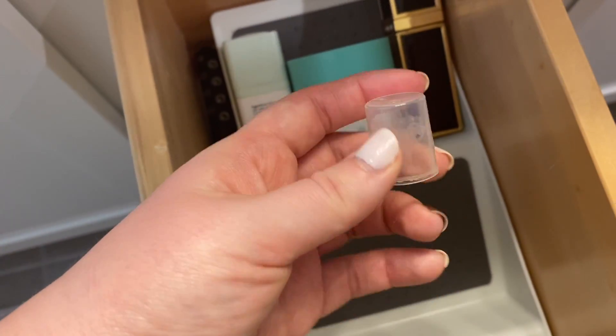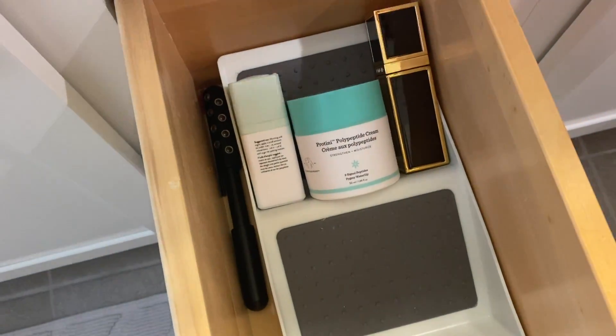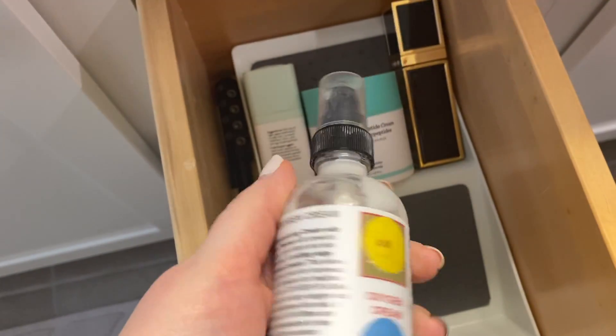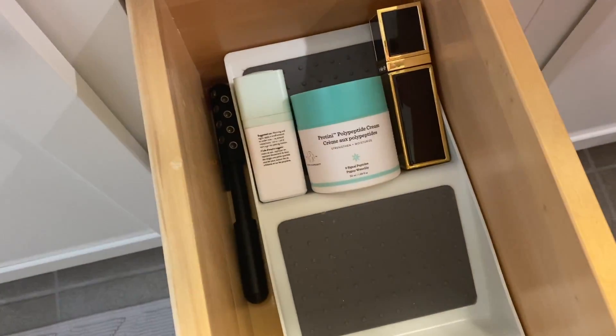This is the lid to my moisturizer that I was searching for — yep, it fits. So that has its lid now.